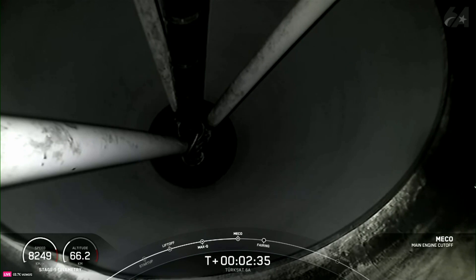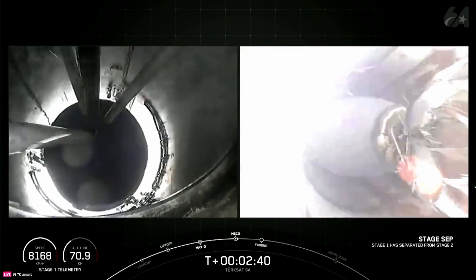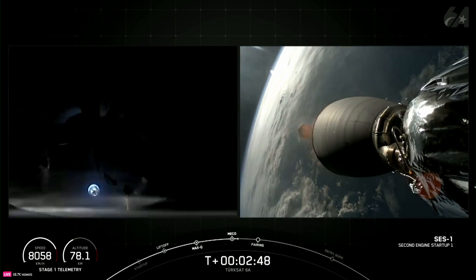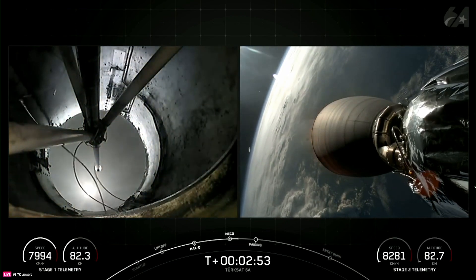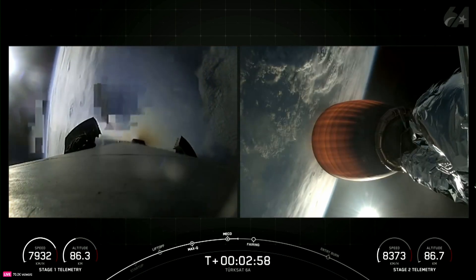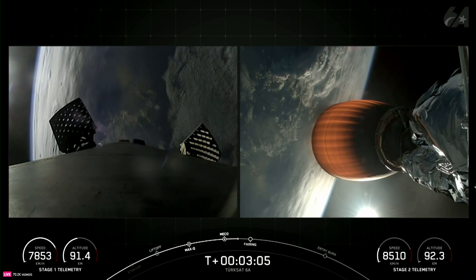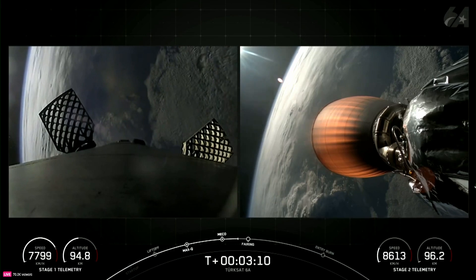Main engine cutoff. Stage separation confirmed. MVAC ignition. And good callouts there for those three events — main engine cutoff or MECO, followed by stage separation, and then second engine start one or SES-1 on the second stage. Coming up in just a few moments we should hear the callout for fairing separation. As a reminder, the two payload fairing halves are encapsulating and protecting the payload right now, but once the vacuum of space is reached they're no longer needed and will be jettisoned away.